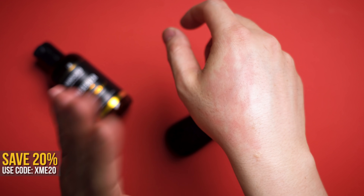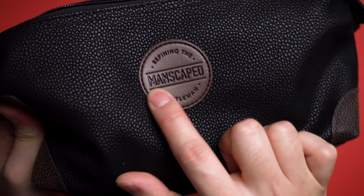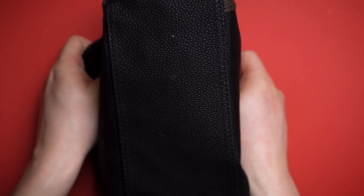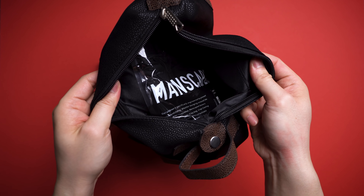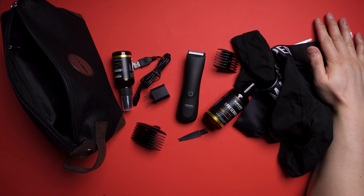Right now, to sweeten the deal, get 20% off and free shipping using code XME20. It also includes a free travel bag to stay fresh wherever you go, and even a pair of boxers — because what says Happy Father's Day more than a comfy pair of undies? Huge shout out to Manscaped for sponsoring this video. Links to everything down below.